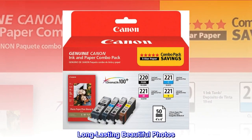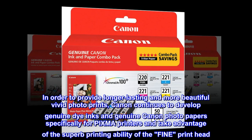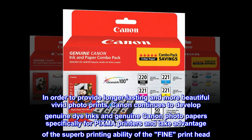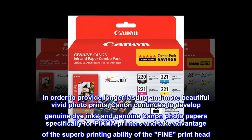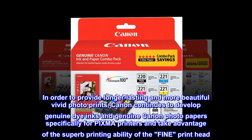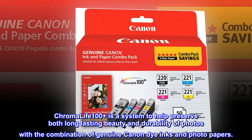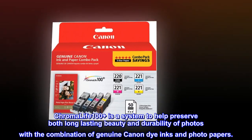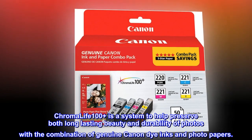Long-lasting Beautiful Photos. In order to provide longer-lasting and more beautiful vivid photo prints, Canon continues to develop genuine die inks and genuine Canon photo papers specifically for PIXMA printers, taking advantage of the superb printing ability of the fine printhead. Chroma Life 100 Plus is a system to help preserve both long-lasting beauty and durability of photos through the combination of genuine Canon die inks and photo papers.